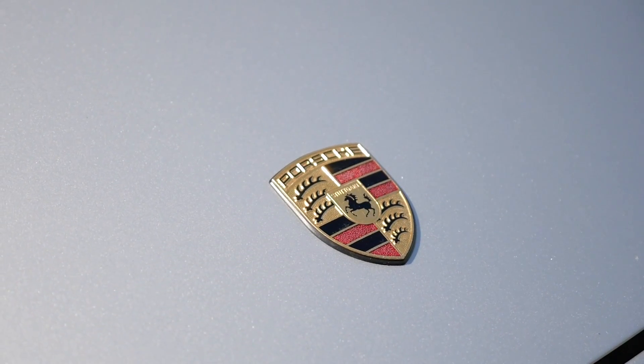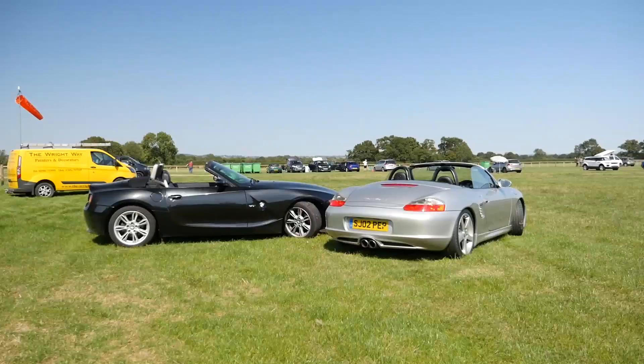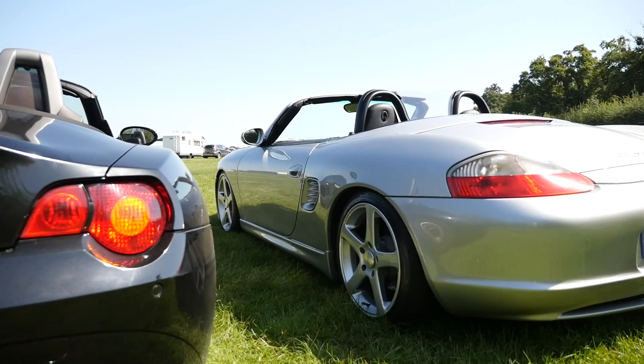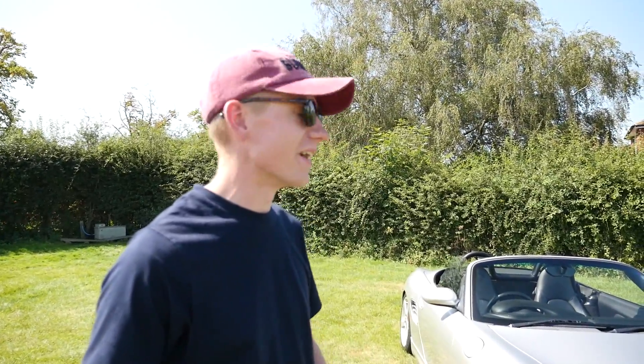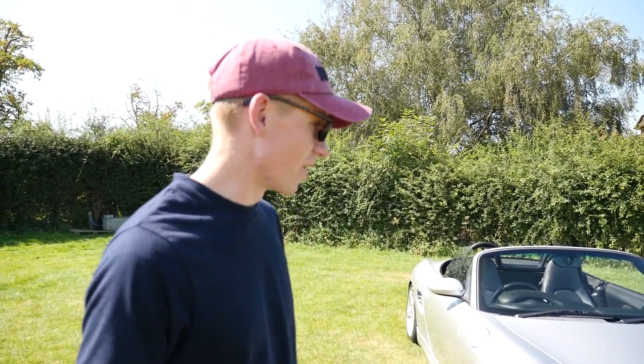My boss used to own this car and he was always badgering me like, 'Oh, you need to get a Porsche, try it out. There are lots of cheap ones out there for like three and a half to eight thousand.' Anyway, I went home that day after chatting to him about it and found his old car up for sale. He said everything's been done on it — it's a top example of a Porsche Boxster S.